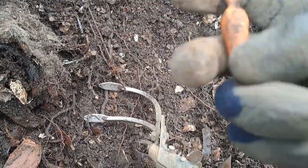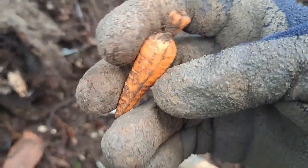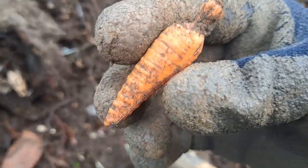Plastic carrot! First time I've dug up a carrot — well, a plastic one anyway.